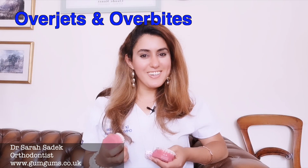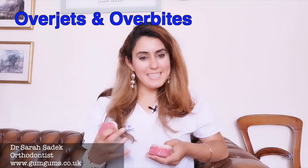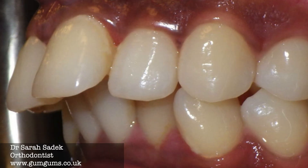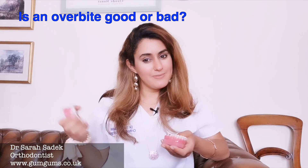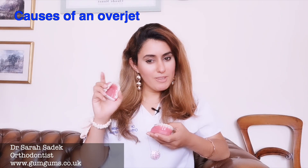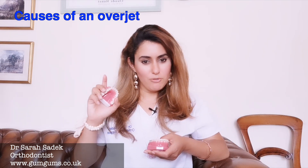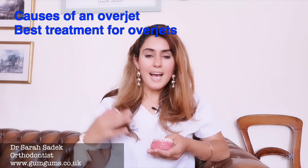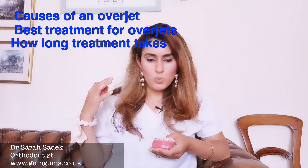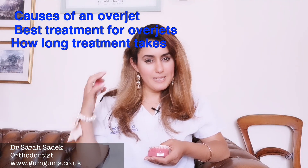Hi everyone, it's Dr. Sara Sudeik. An overbite is a very common problem. You may be wondering if your overbite is good, is it bad, should you get it treated? I'll be answering all of these questions including the causes of an overjet, the best treatments and solutions, how long treatments take, and what can be done if one of these treatments isn't successful.